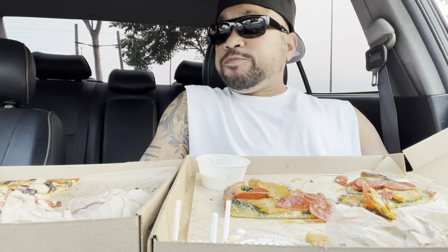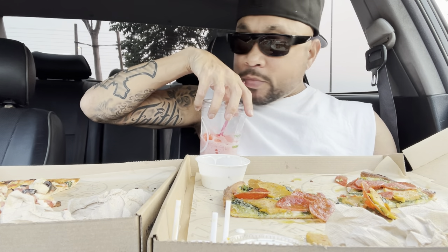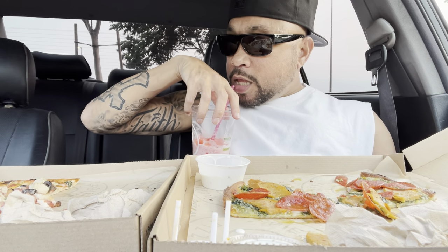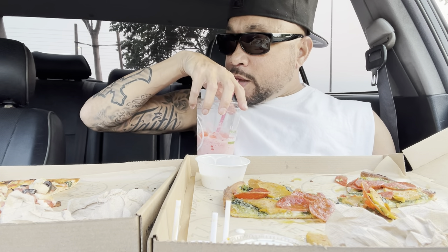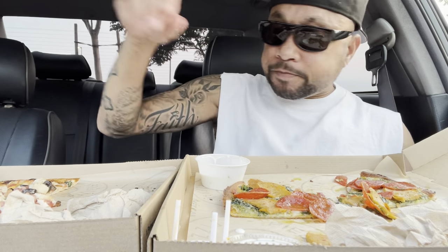I'm not full though. I got a little stomach, you know what I mean? My stomach ain't hella big. I can pack some stuff in there, but I guess two pizzas I can't. And they're not that big of pizzas — about eight or nine slices each. That's not that big, right? But I'm full.